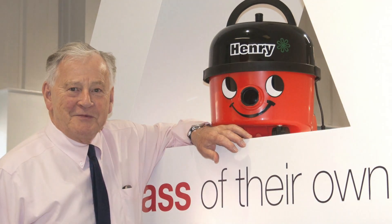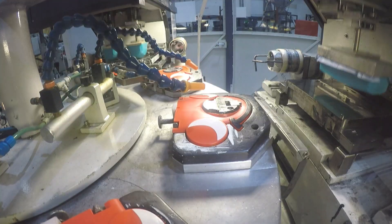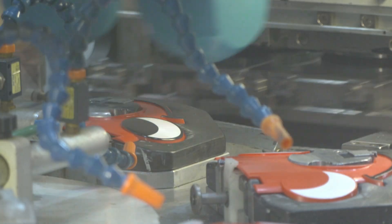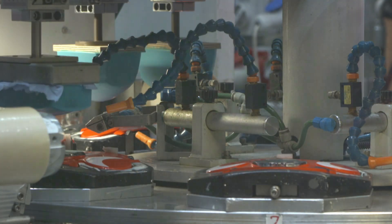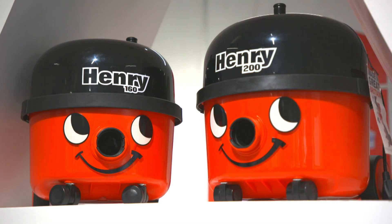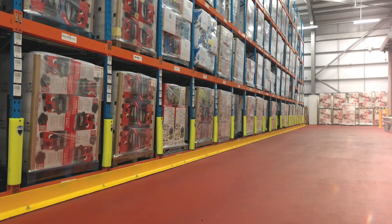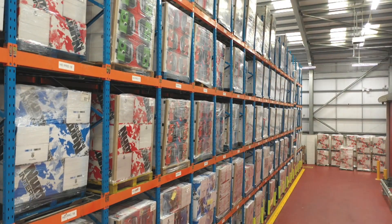First imagined by company founder and owner Chris Duncan, Henry's smiling face was originally meant to cheer up office cleaners working unsocial hours. But his reliability and efficiency, not to mention a positive attitude, soon made him a hit in the home too. Over the years, the Henry family has grown to include over a dozen variations, offering souped-up motors, bigger capacities and even a wet vac function.